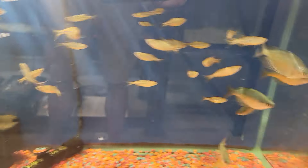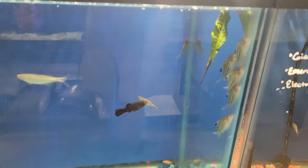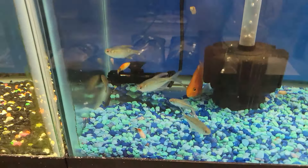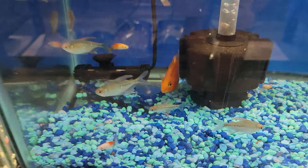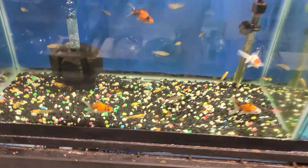We got some giant danios and some emerald rainbows that are starting to color up nice. We got some julie coris, some diamond tetras, a blood parrot, some goldfish, some pearl danios, and some gold marble algae eaters.